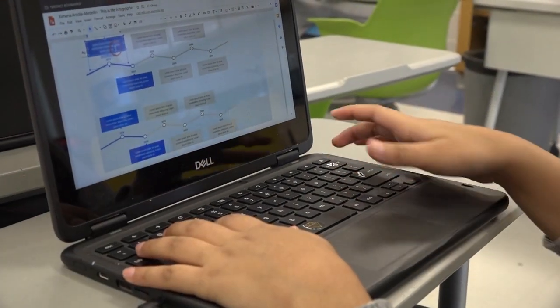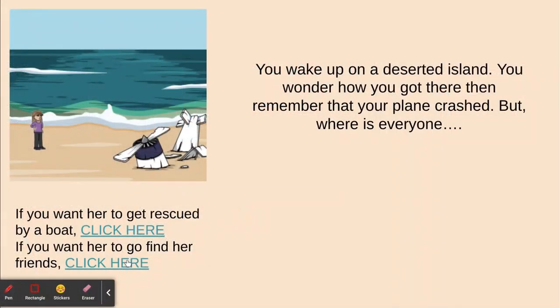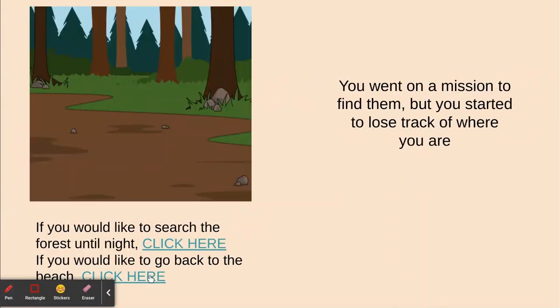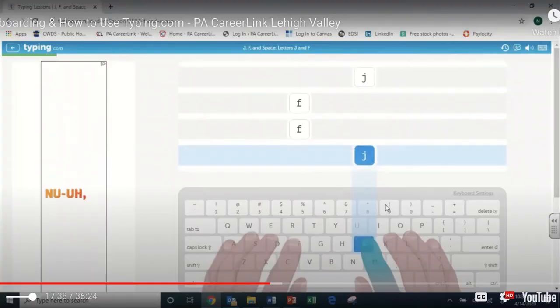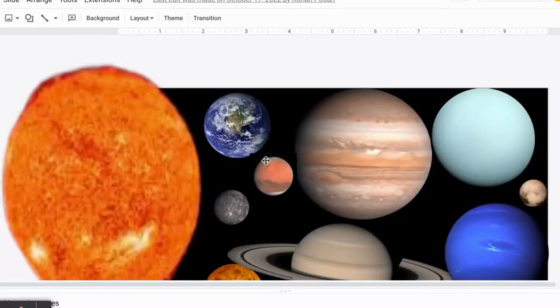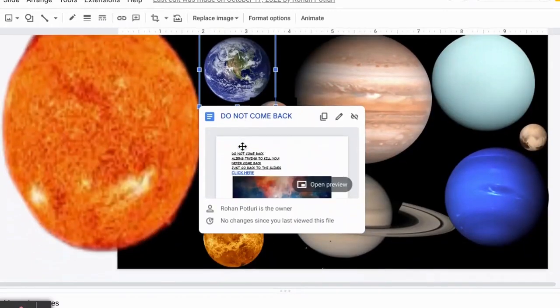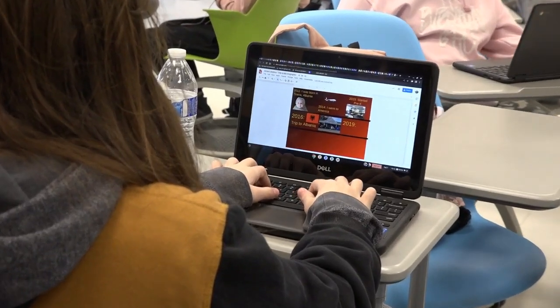6th graders who are interested in computers and would like to expand on their knowledge of computer applications should take Technology Explorations. This class will help students improve their typing skills, teach them shortcuts and tricks, and use the computer in ways they have never used it before. Learning these skills will help pave the way for a better understanding of technology and how it works.